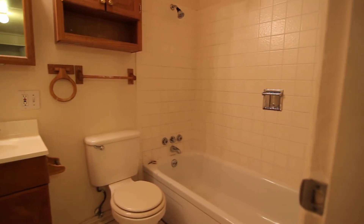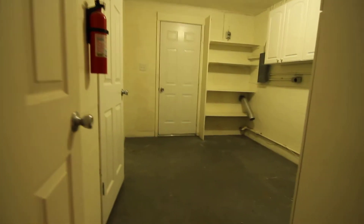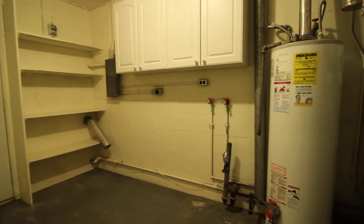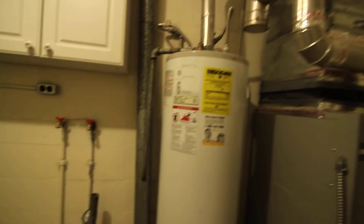In the hallway, we have the bathroom. And right off of the bathroom is going to be the nice large-sized laundry area. Extra storage here and shelves there.